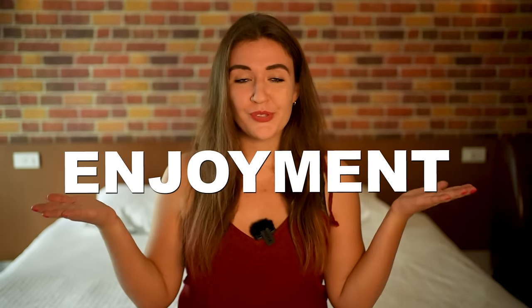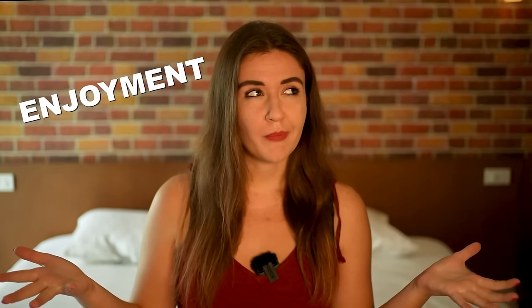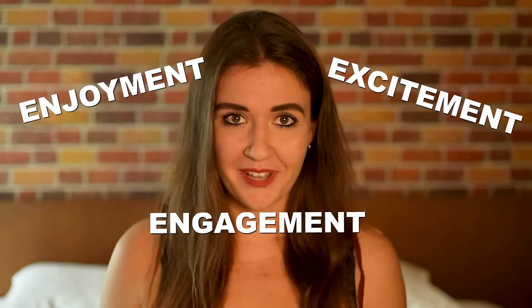Before we start we need to make something clear. You need to enjoy the process — enjoyment, excitement, engagement. Most probably you already know that forcing yourself is not going to work for so long. So the easiest thing is to connect English with your interests, hobbies, passion.